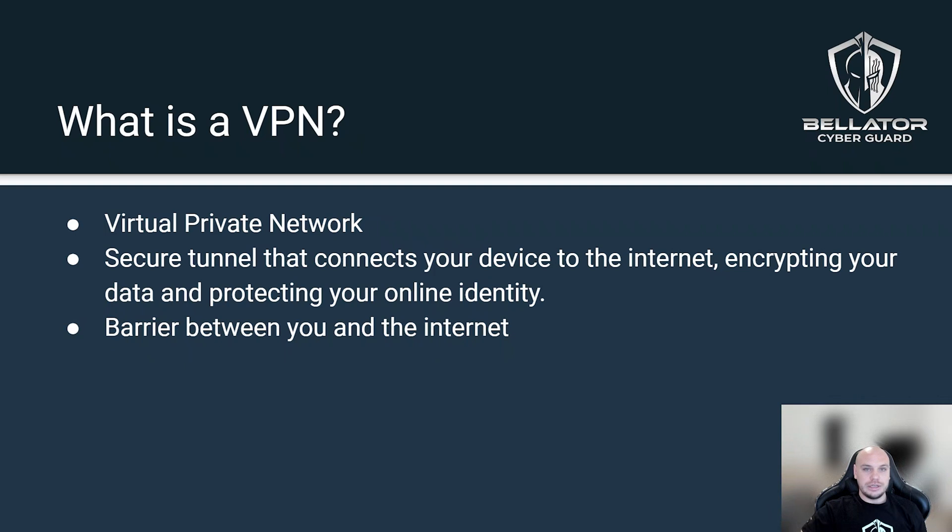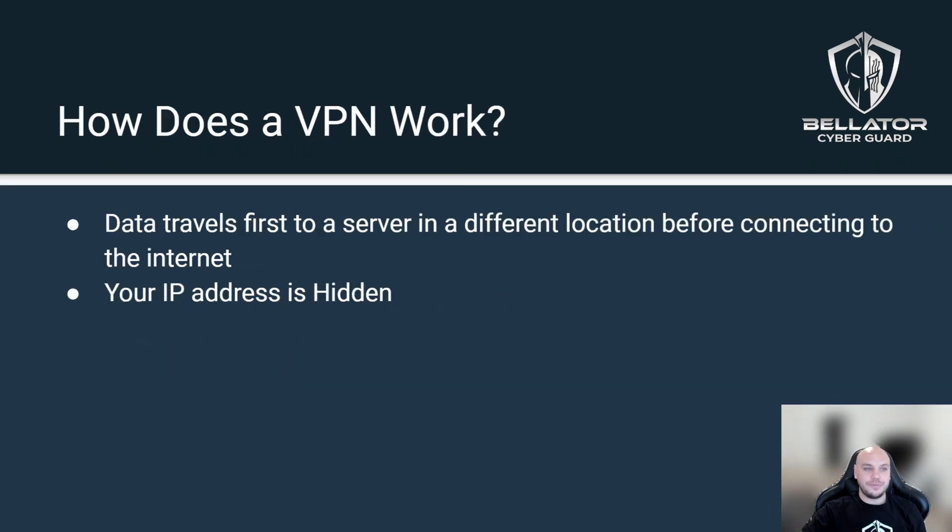A VPN essentially is a secure encrypted tunnel between you and the rest of the internet. It acts as a barrier, hides your location, and prevents you from being located by somebody accessing you from the internet — it'll make you appear like you're somewhere that you're not.